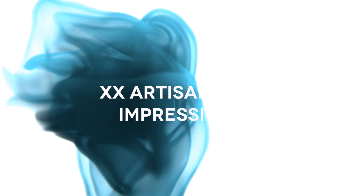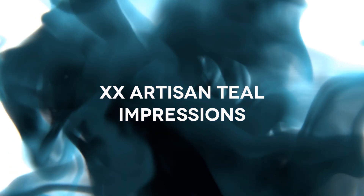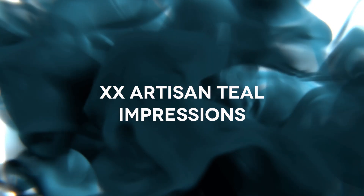Welcome back everyone. So today we're taking a look at John Varvatos XX Artisan Teal. This fragrance is inspired by the celebration of music and style, and you could say that about pretty much any one of John Varvatos' fragrances because he's all about that music and style.